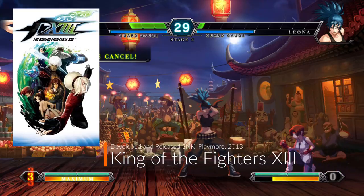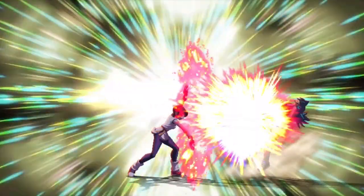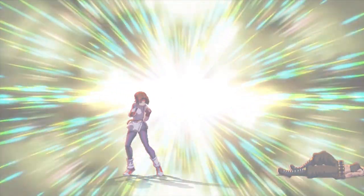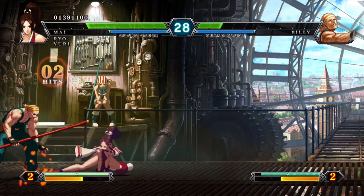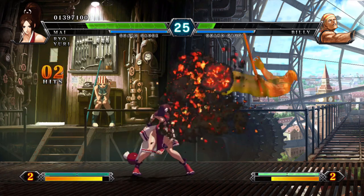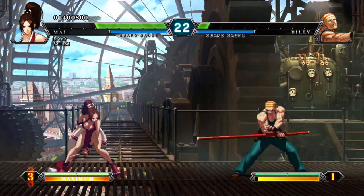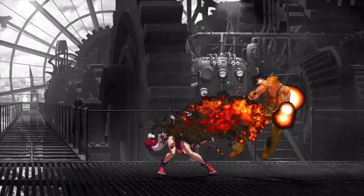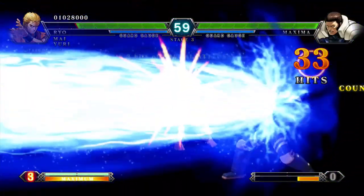King of the Fighters 13 Steam Edition was available for $4.99 in 2013 and adds online versus fighting for Windows PC. The game is a visually stunning 2D animated masterpiece. Taken from the 2010 PS3 and Xbox 360 versions, you can now play at a higher resolution. This game is a blast to play, but I wish the controls were a little bit closer to Fatal Fury: Mark of the Wolves.